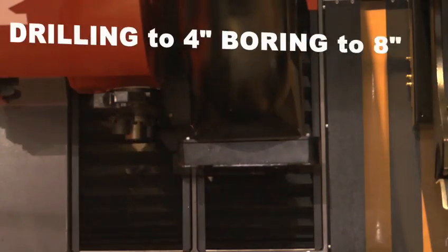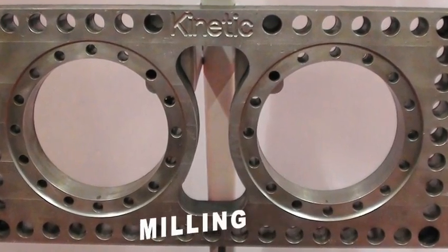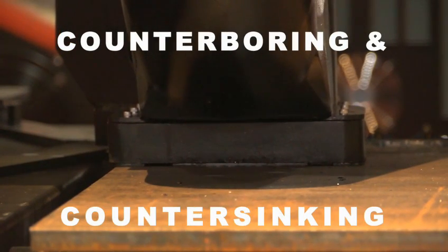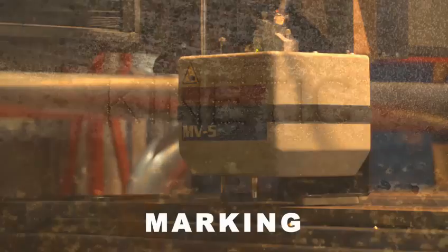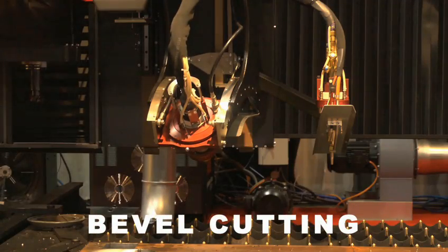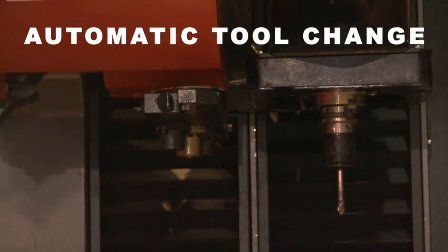Capabilities include drilling, milling, tapping, counter-boring and counter-sinking, marking, flame and plasma cutting, bevel cutting, and automatic tool change.